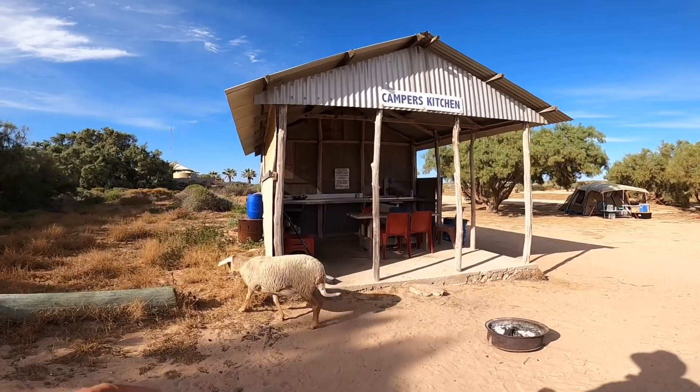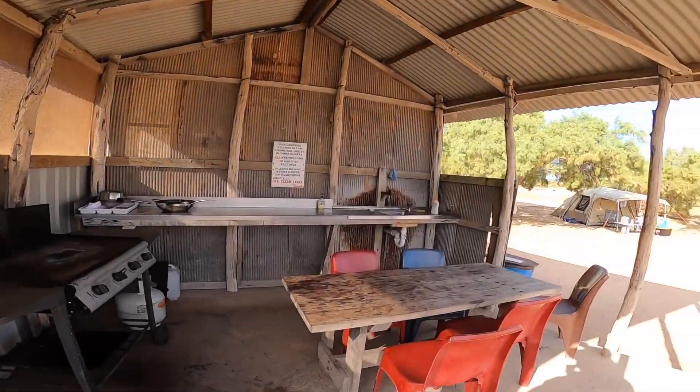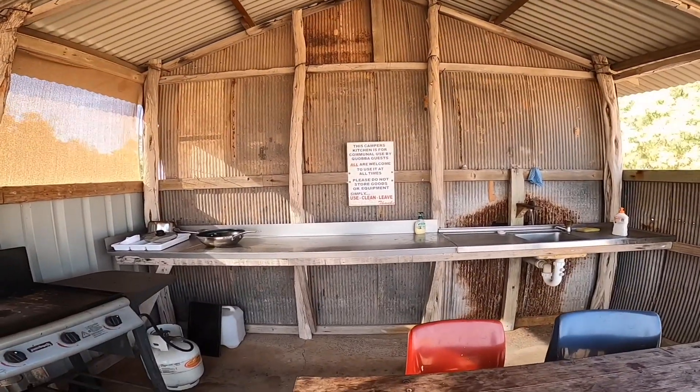This is the camp kitchen out here at Quabba Station — barbecue, sink, things like that.